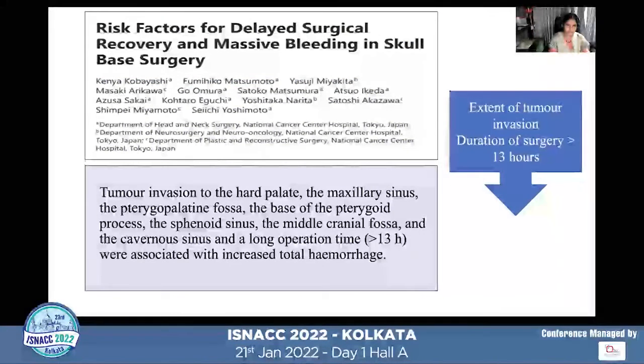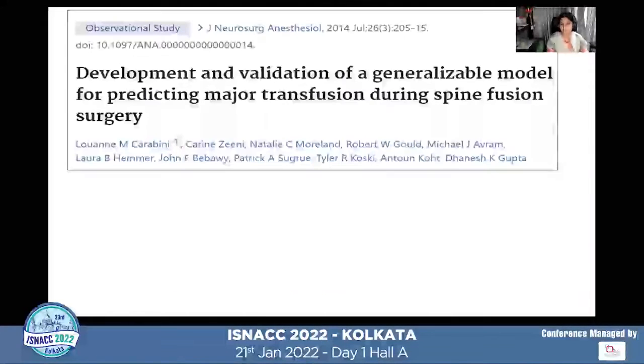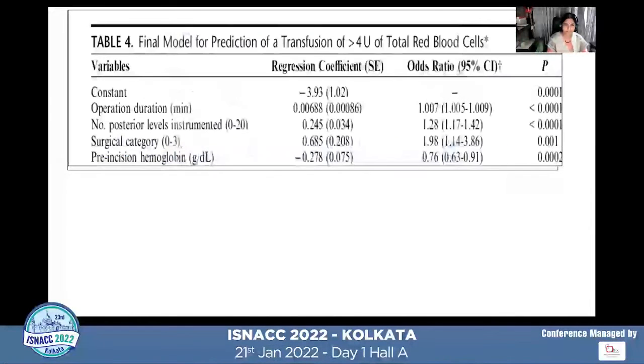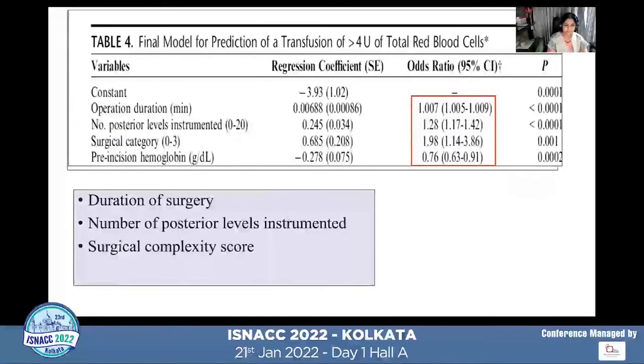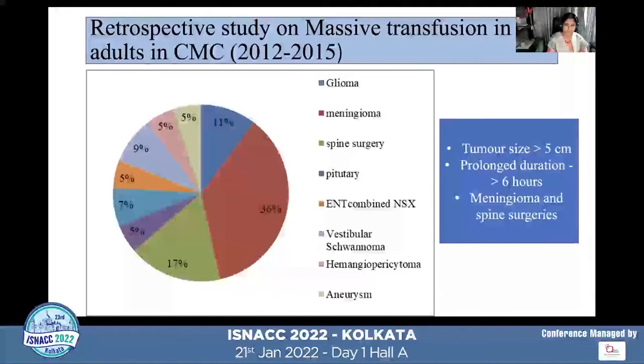A paper from Japan looked at risk factors for massive bleeding in skull-based surgery, finding that extent of tumor invasion and duration of surgery were the main predictors. Another paper in the Journal of Neurosurgical Anesthesiology on spine surgery identified four main predictors of massive transfusion: duration of surgery, number of posterior levels instrumented, surgical complexity scoring, and preoperative hemoglobin.